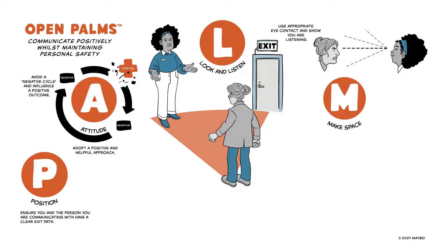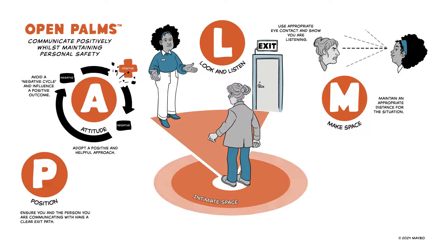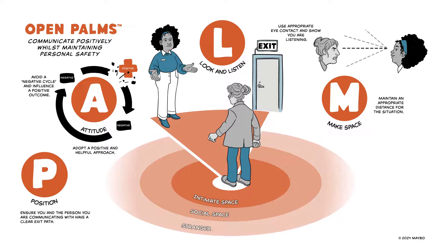Make space. Maintain an appropriate distance for the situation to help communication and ensure everyone feels safe. Consider intimate space, social space and stranger space.